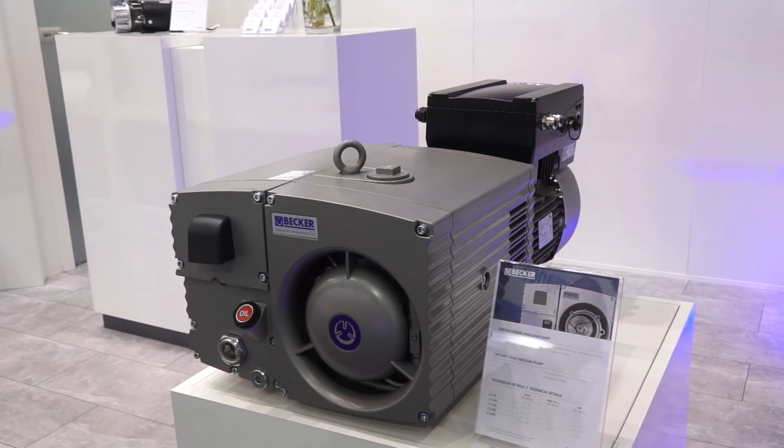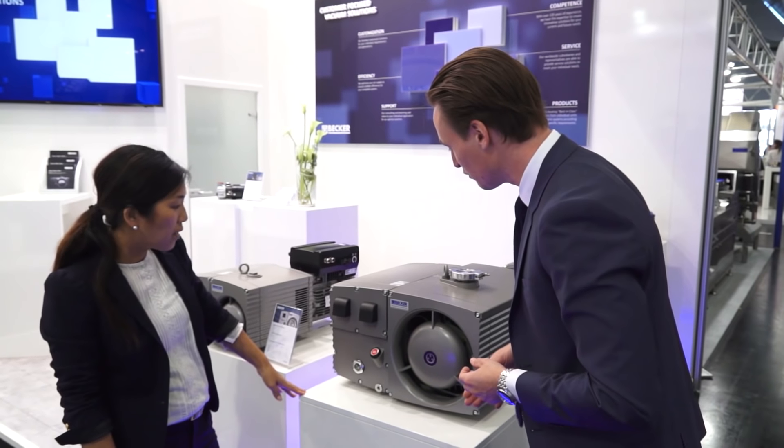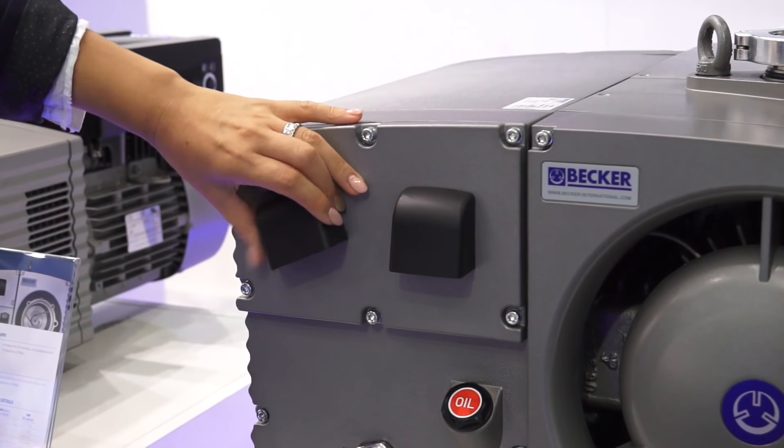Other innovations are a hygienic design, so very smooth surfaces which is very important to the market, so you can easily clean the pumps. And as well the size — we have made the pump as small as possible because at the end of the day the customer wants to save as much space as possible, and this is a challenge we've been addressed with pretty often.